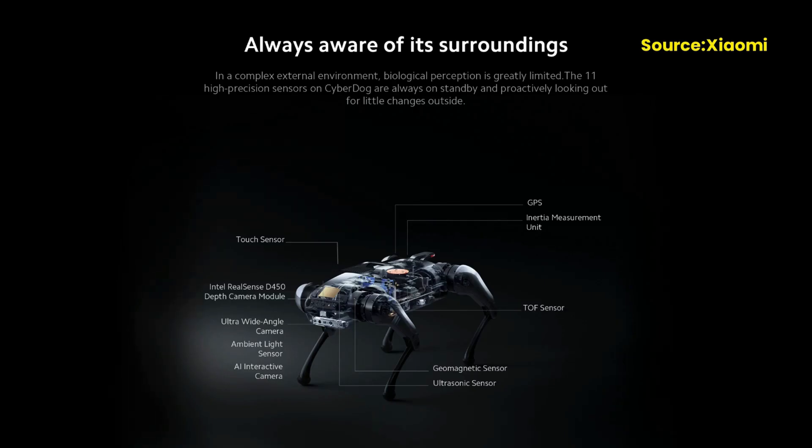The CyberDog is equipped with a 3D mapping system that allows it to navigate and avoid obstacles, making it ideal for use in a wide range of environments. In addition to its mobility, the CyberDog is also equipped with a variety of sensors and cameras that allow it to interact with its surroundings.